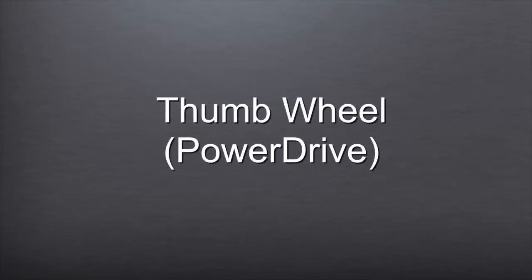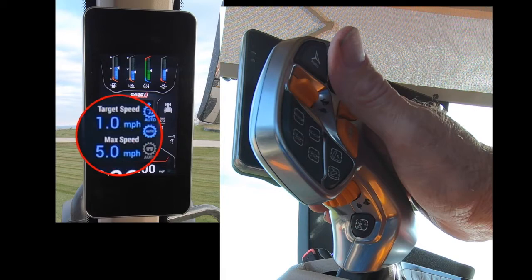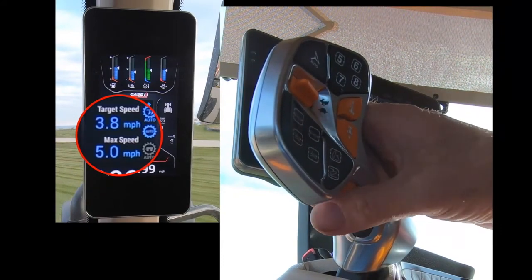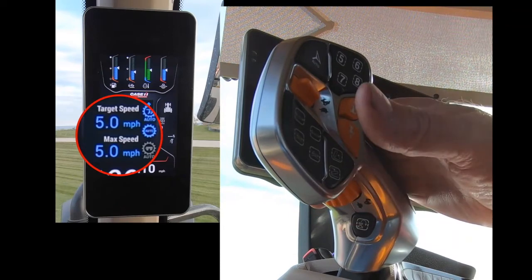Thumb Wheel — Power Drive: Adjust the APM Field Maximum Speed Setpoint when APM Field is activated. Rolling the thumb wheel forward at the bottom reduces the maximum field speed, and rolling the wheel to the rear at the bottom increases the max field speed in APM.